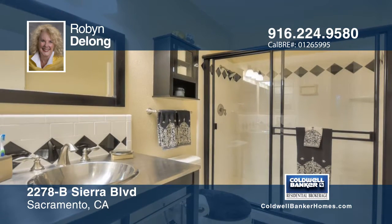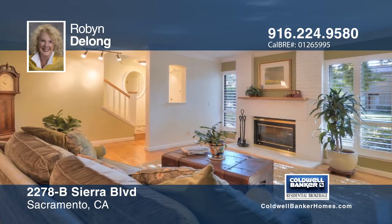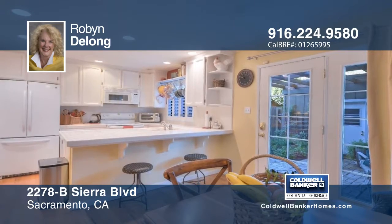This darling three-bedroom, two-and-one-half bath townhouse comes complete with a two-car garage. The living room features a fireplace and there is a small dining area off the kitchen. There is a cute courtyard patio as well.